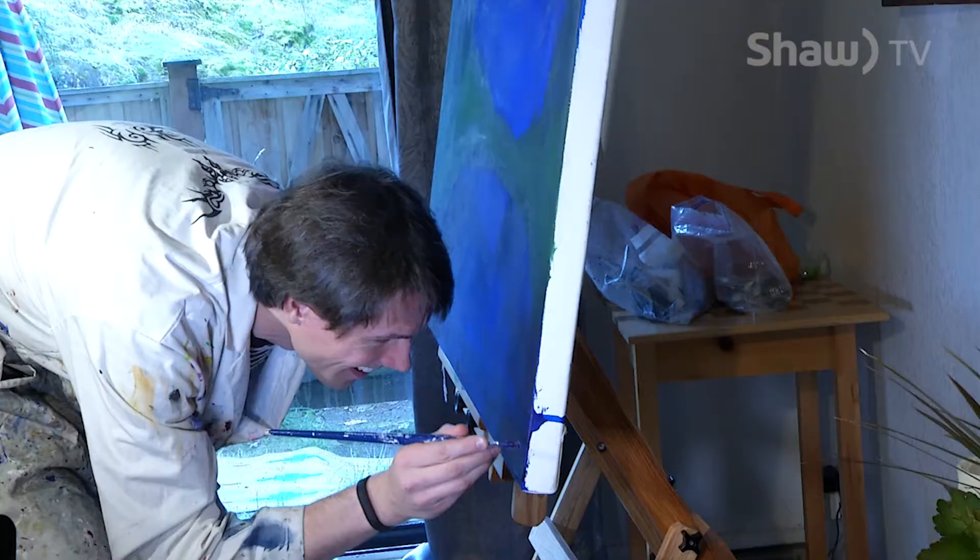He likes advertising his art as accessible art, because it's tactile for people with vision impairment. But whenever people are in an art gallery, there are always signs that say 'please do not touch the art.' Well, if he ever has his own art gallery showing, he encourages people to touch his art — if they have clean hands, of course.